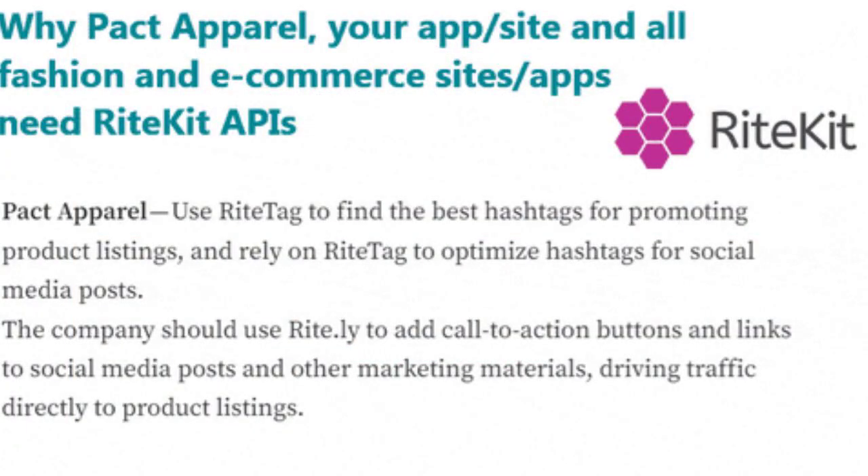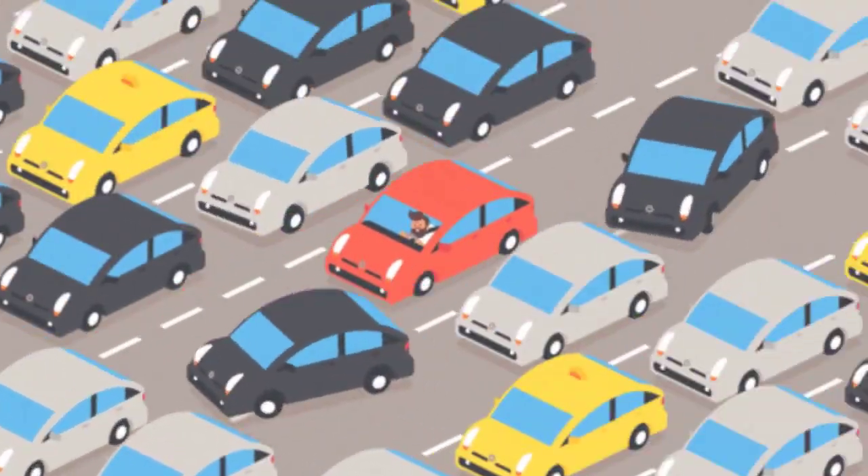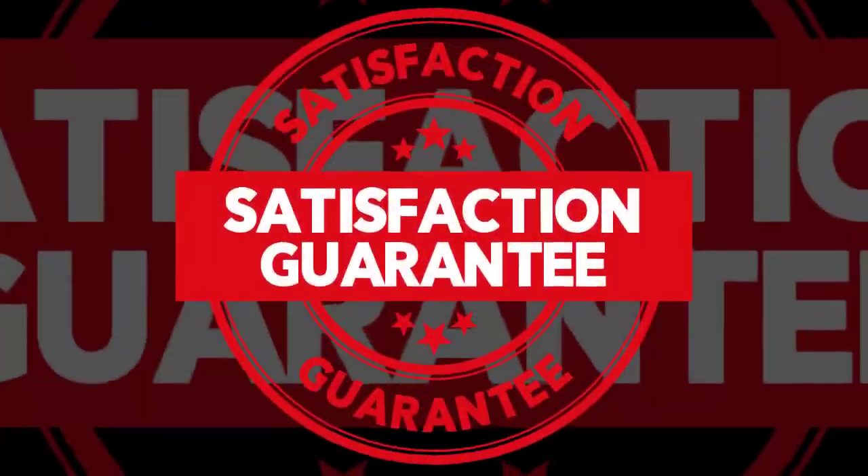TrafficBot is a great way to get your website or product in front of more people. TrafficBot is completely free to use and easy to use, even if you don't have any technical experience. TrafficBot is backed by a 100% satisfaction guarantee.